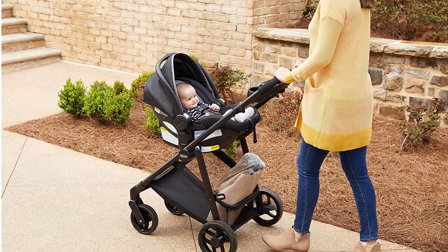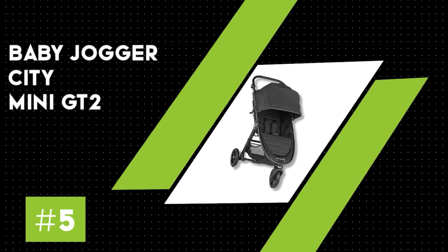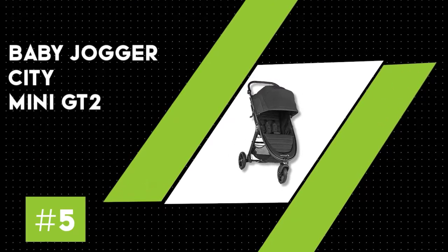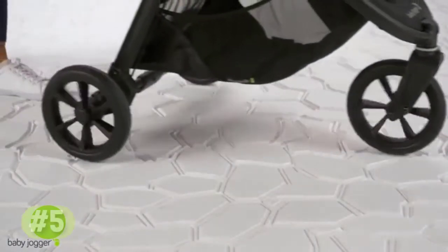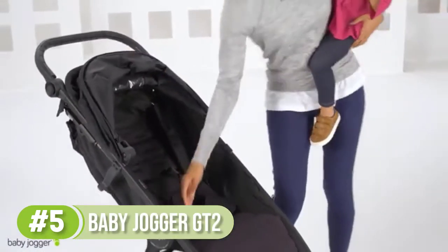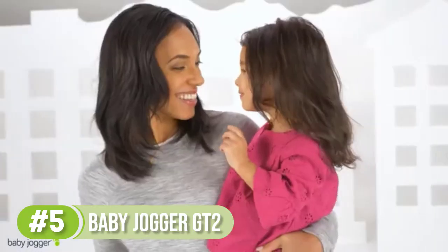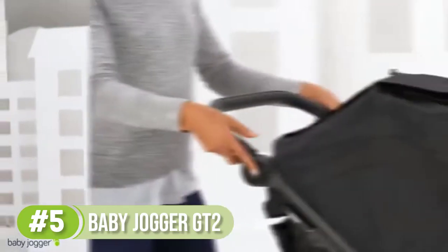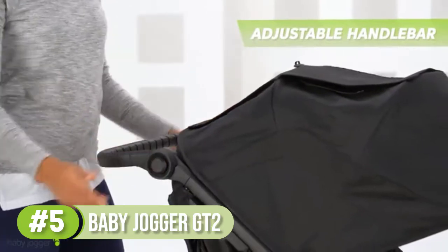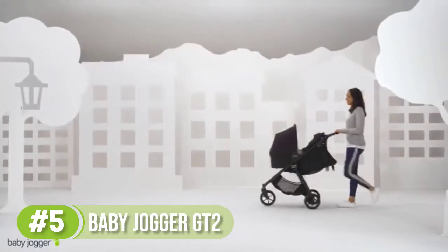Number 5: Baby Jogger City Mini GT2. We don't often choose a best overall pick when recommending products, as families have all different types of needs and what works for one may not work for another. But we're making an exception here, as this stroller is just that good and is versatile enough to work for so many types of parents. The City Mini GT2 is an overwhelming baby-list parent favorite, and it's easy to see why.